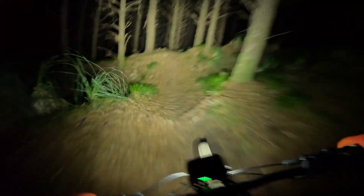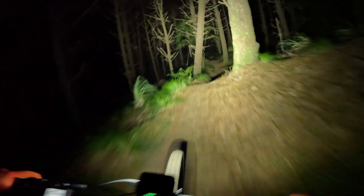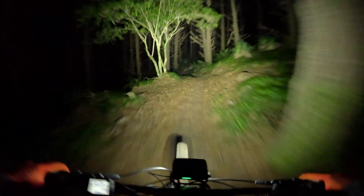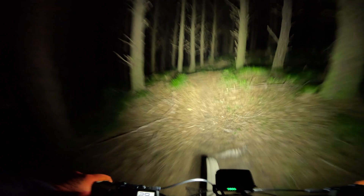But as you can see, it really does light the trail up. You do get the odd shadow, and I think that's where it comes in — sometimes having a headlight as well just gets rid of that little shadow over the edge of drops and things.